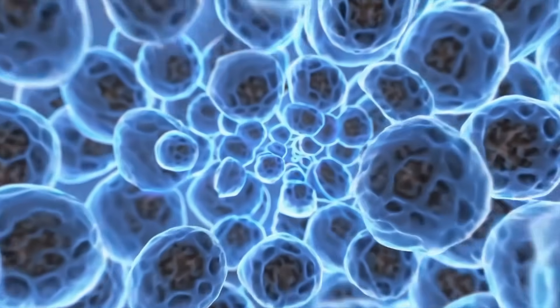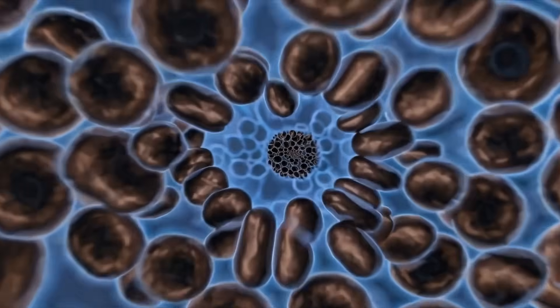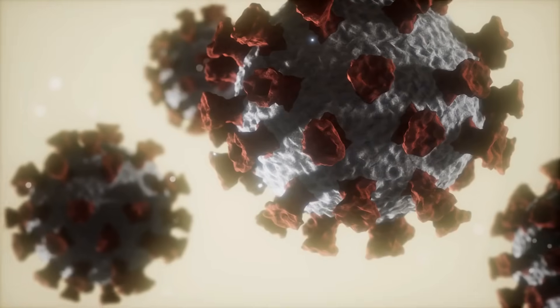In cancer, some cells start to break the rules — a cancer cell is basically a cell that doesn't stop dividing when it should. Think of a rowdy factory in the cell city that just keeps making more factories without any order. These cells divide out of control and don't die when they're supposed to. They can form a lump called a tumor — like an ever-growing construction project that never shuts off — which can crowd healthy cells and interfere with how the body should work. Sometimes cancer cells even travel to other parts of the body through the bloodstream; this is called metastasis.